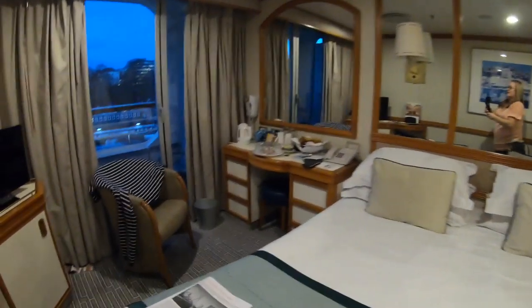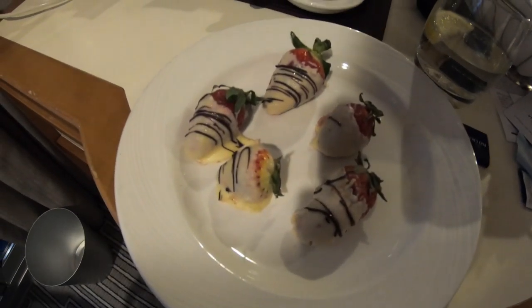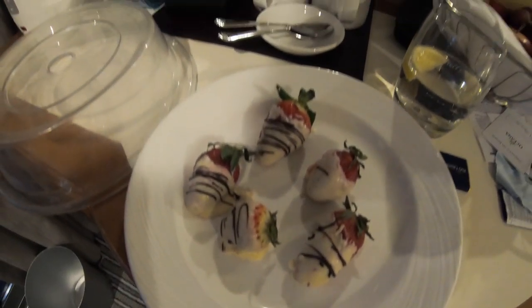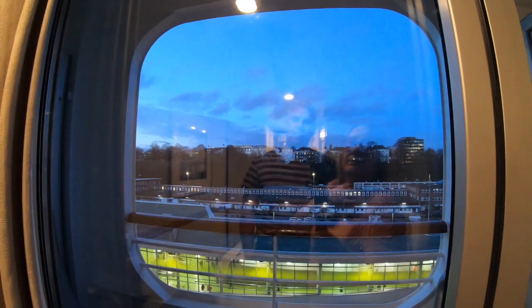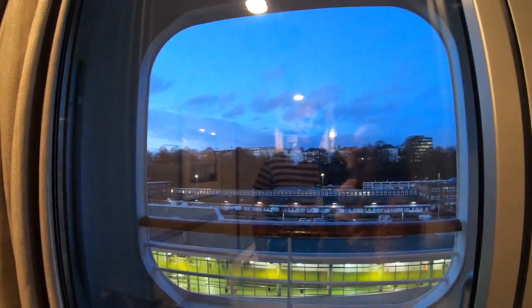Look what we have here - chocolate strawberries! There was a little note saying this is just for Mr Morgan. We're going to get scrubbed up. We're saying goodbye to Hamburg - we're not setting sail until 10 o'clock tonight. We're going to grab a meal at the Ligurian and see what the rest of the night has in store.